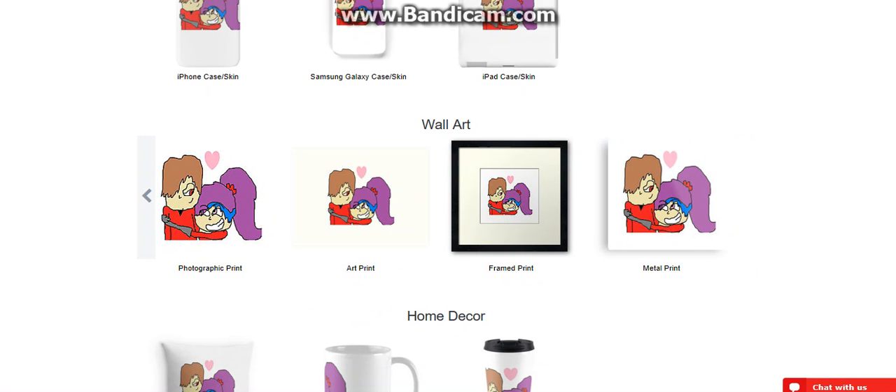It's pretty cool that you can get stuff, but do not get the metal print. I looked — that's way out there. $40, $50, $58.